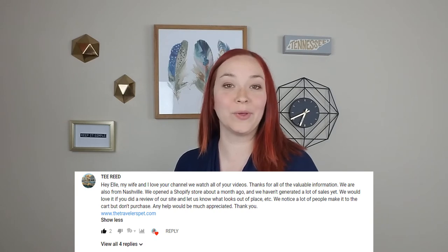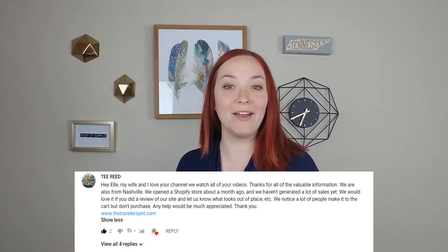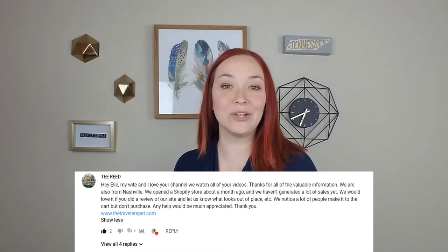So in this video, we are actually going to go through a company called The Traveler's Pet. In our last Shopify review video, they posted a comment below with a link to their store and also said that they had been doing a lot of paid advertising but weren't getting a lot of sales. So we wanted to look at their store and see what tips we could give.